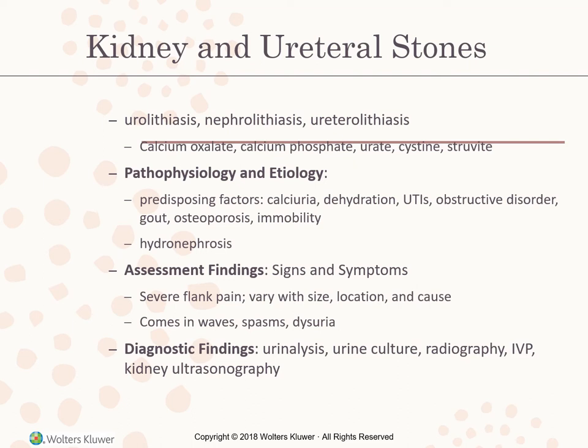Diagnostic findings: urinalysis shows gross or microscopic hematuria, pH conducive to stone formation, increased specific gravity, mineral crystals, and casts. Leukocytes and elevated WBCs indicate infection. X-rays identify most translucent kidney stones; an IVP shows dye filling defects caused by a stone and demonstrates enlargement above the obstruction. Kidney ultrasonography detects obstructive changes. A CT urogram images the dye passing through kidneys, ureters, and bladder. Serum creatinine, BUN, and uric acid may be elevated. Analysis of stone content is useful in preventing recurrence.